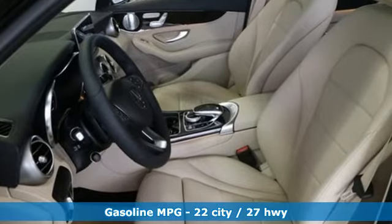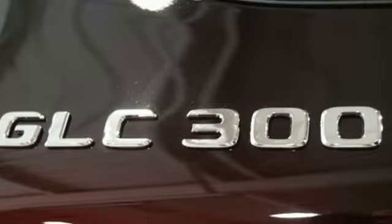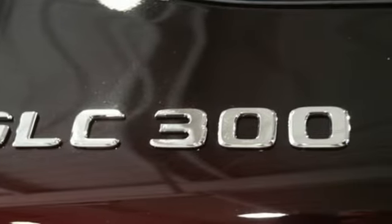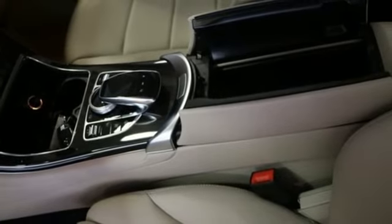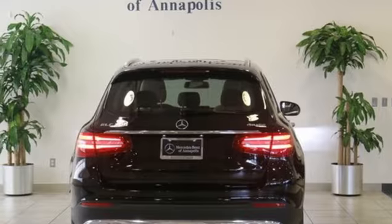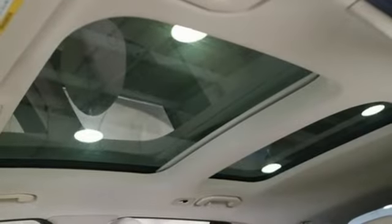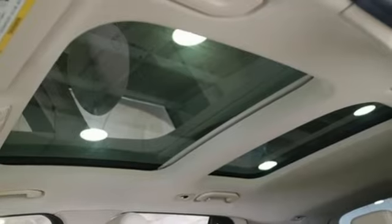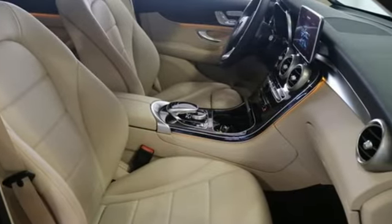A great vehicle is comprised of great features like these: automatic transmission, adaptive suspension, streaming audio, power heated mirrors, heated steering wheel, auto dimming rear view mirror, external memory control, doors and push button start proximity key, dual zone climate control, auto tilt away steering column, and intercooled turbo inline four cylinder engine.